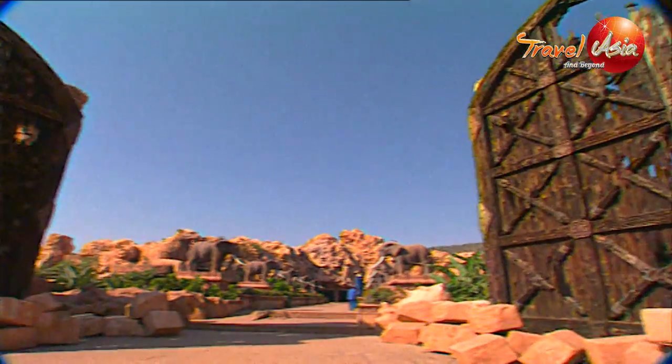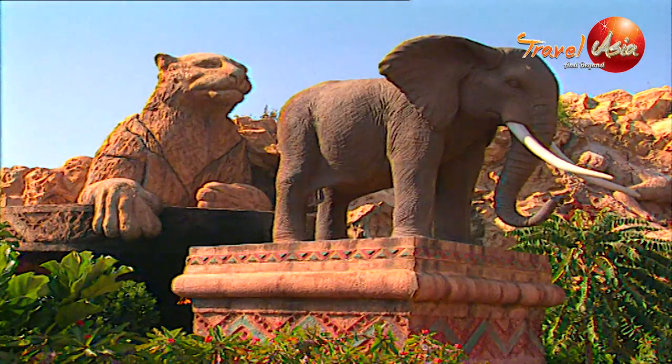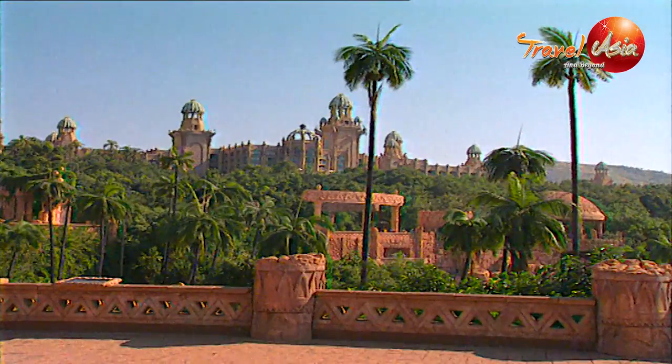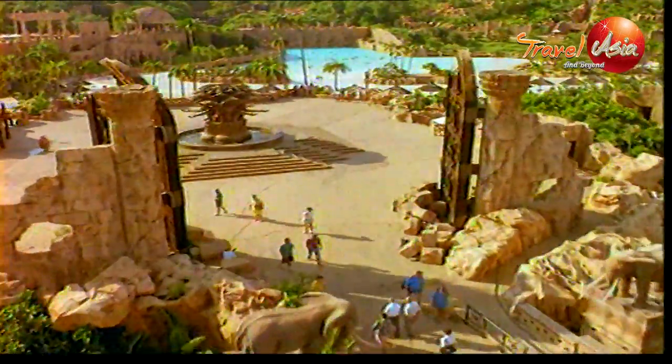Legend has it an ancient civilization built this place, and a giant earthquake destroyed much of the architecture, leaving a magnificent ruin that's been rebuilt today. Well, it's at least fun pretending.